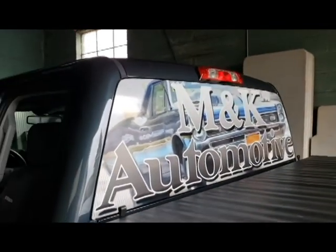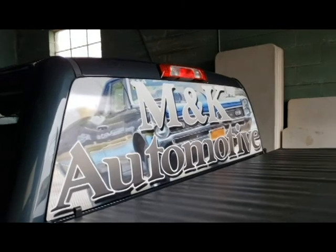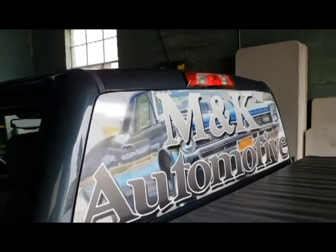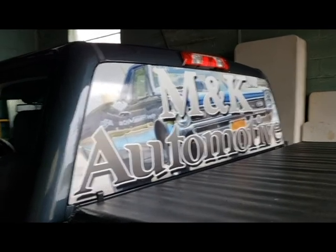Full color window perforation with lamination. M&K Automotive. That is a badass car right there. That is actually his car, and I'll put the link to Facebook in the description for him. Thanks for watching.